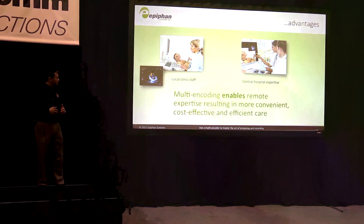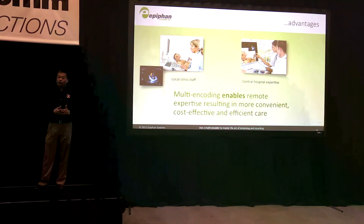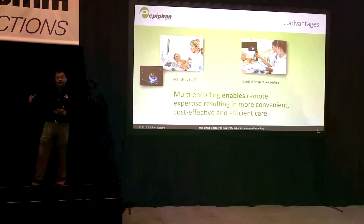The multi-encoder enables you to do both simultaneously — create that medical record at full resolution, and then create a mixed product that you can send out and stream for remote diagnostics.